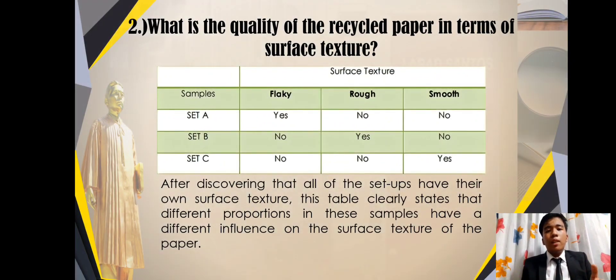What is the quality of the recycled paper in terms of surface texture? This table represents the data gathered by the researcher in terms of surface texture. The researchers did not use any research instrument in determining the surface texture of the sample. Since the researchers lacked the equipment to test surface texture, they conducted it in a traditional and conventional way by using the sense of touch and feeling. For the surface texture of Set A, the researcher felt a lot of bumps and granules while touching the paper, resulting in an interpretation of a flaky surface texture. Meanwhile, the surface texture of Set B is rough, despite having the most whiteness due to the greater amount of paper.